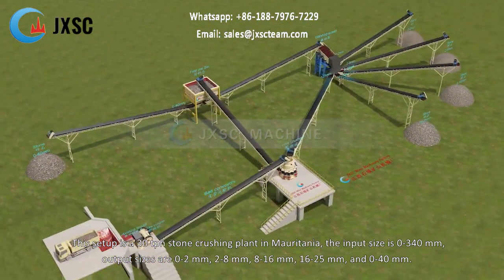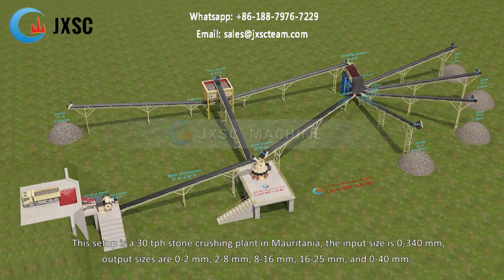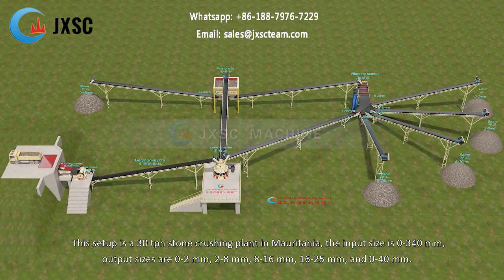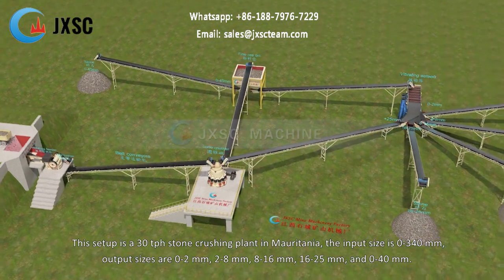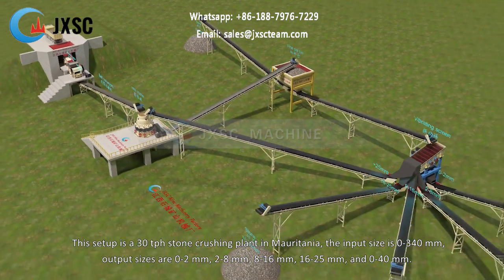This setup is a 30 tph stone crushing plant in Mauritania. The input size is 0 to 340 mm. Output sizes are 0 to 2 mm, 2 to 8 mm, 8 to 16 mm, 16 to 25 mm, and 0 to 40 mm.